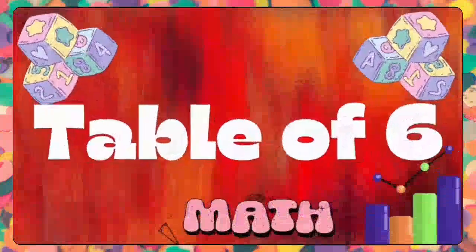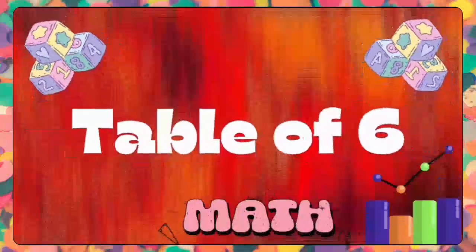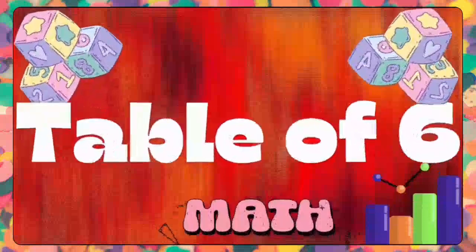Hello, pen and pencil lovers! Welcome to our channel Pen and Pencil. Let's get started to learn the multiplication table of six.